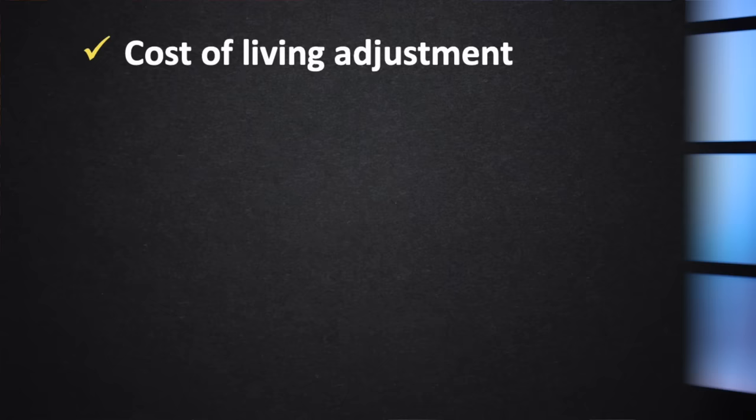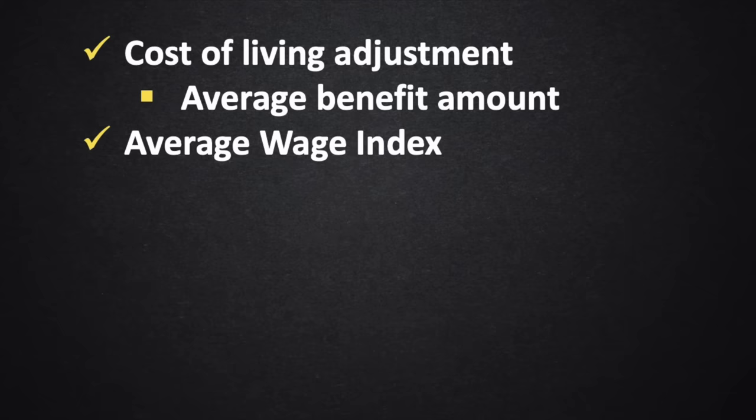Hey there, everyone. Today, I want to cover the highlights of the recent changes announced for the Social Security program beginning in 2024. Some of this I've already covered in more depth, so I'll mostly keep this video to the headlines and likely dive in deeper on certain pieces later on. First up, we're going to talk about the cost of living adjustment and how that will affect the average Social Security benefit.